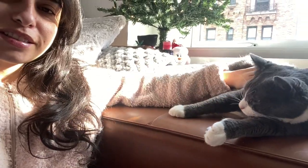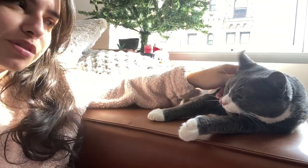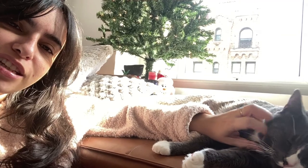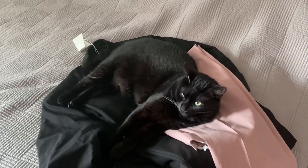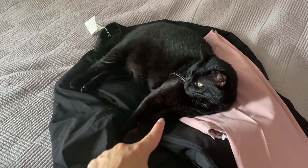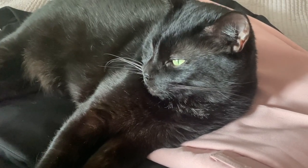Hey girl, are you here for breakfast? You already have your breakfast, right baby? You're so cute, look at you — such a pretty girl. Thanks for not attacking the tree, Mia — you did such a good job so far. You literally have the whole bed and you lay on my new clothes box. You don't give a shift, huh? Okay, thanks.